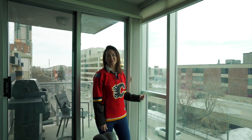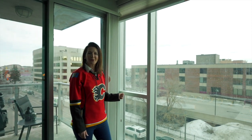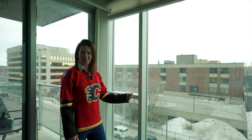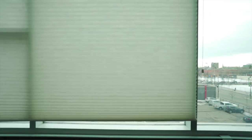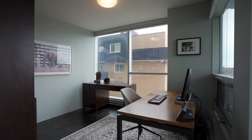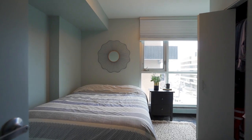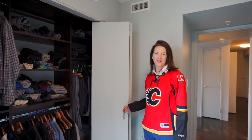A significant amount of money was invested in this home. Hunter Douglas blinds are found on all of the windows with blackouts in the master bedroom. One great addition is the California closet system.